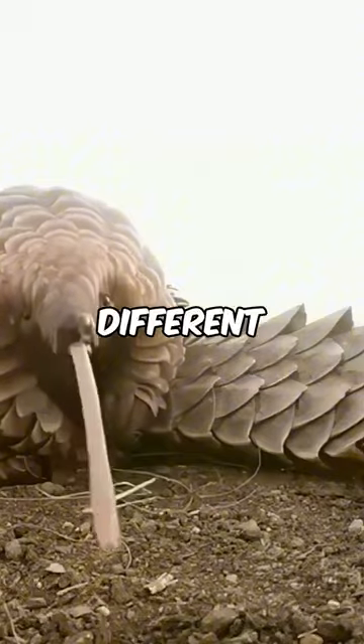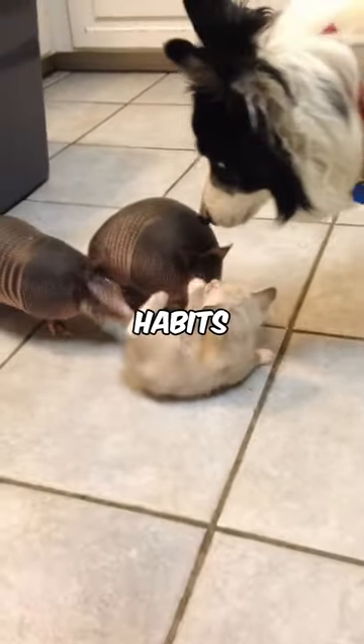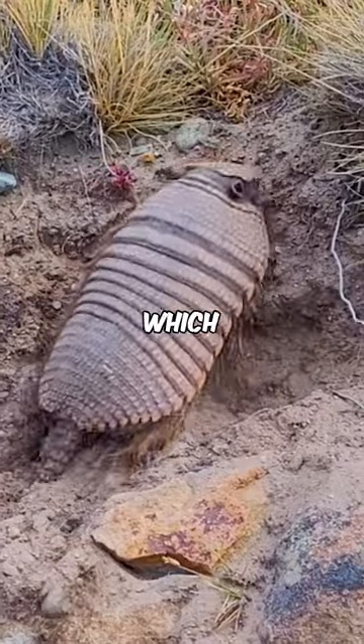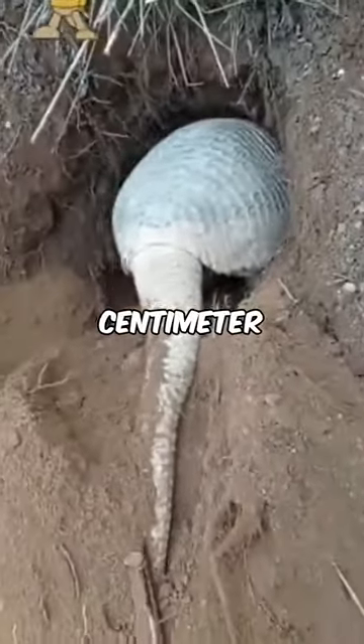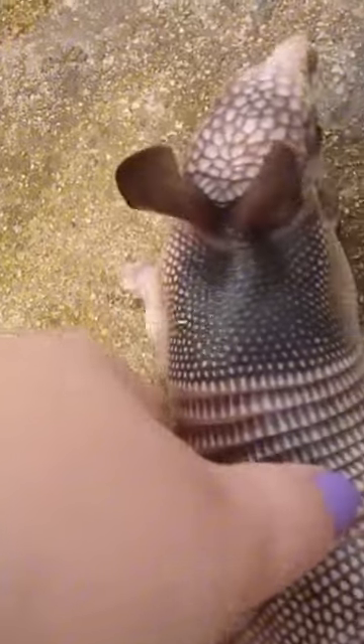Additionally, there are around 20 different species of armadillos, each with its own characteristics and habits — from the giant armadillo, which can reach up to 150 cm long, to the pink fairy armadillo, which fits in the palm of your hand.